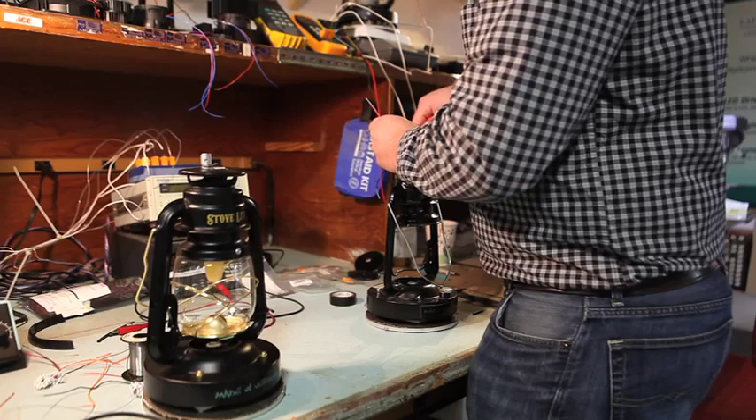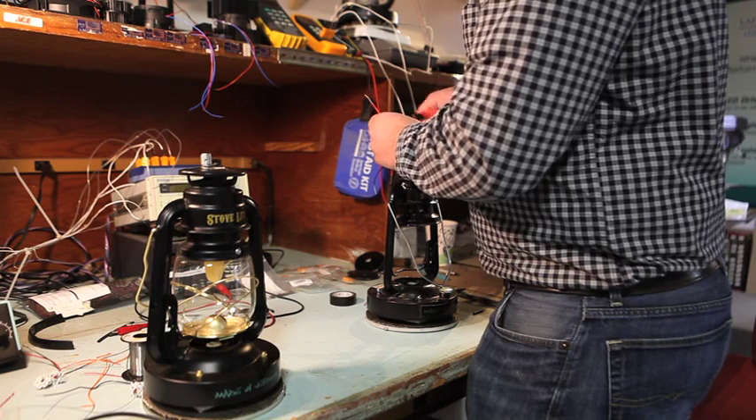My name is Jason Orzell. I'm a mechanical engineer. I've worked on the development of the StoveLight with several other people here. We were trying to think of a product that would fulfill a need for people that are off-grid, and the first thing we thought of was maybe a simple light. Even having light in your house is difficult when there's no power. We started looking around and trying to find where there would be waste heat in these homes, and the first thing we saw was the wood stove.